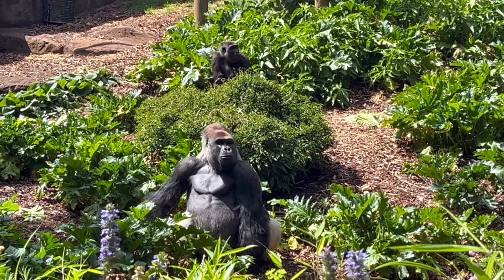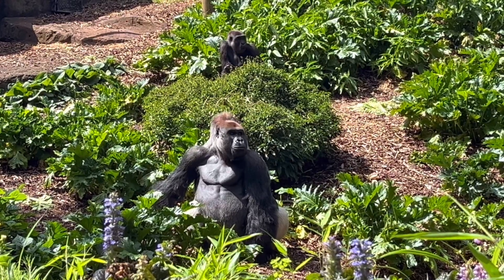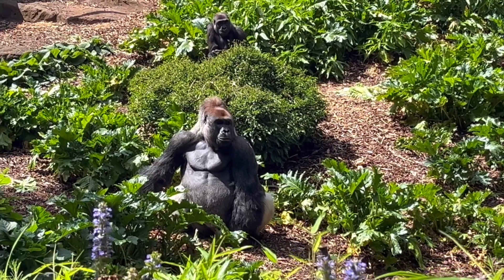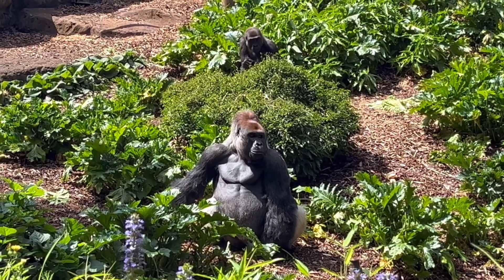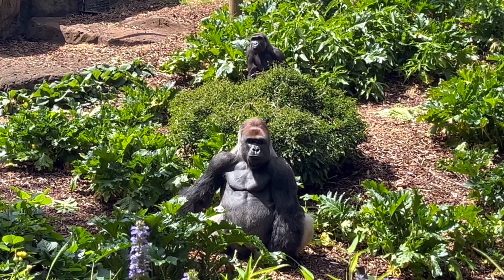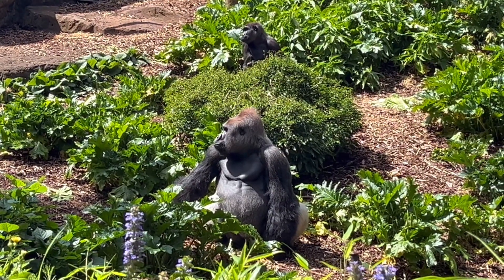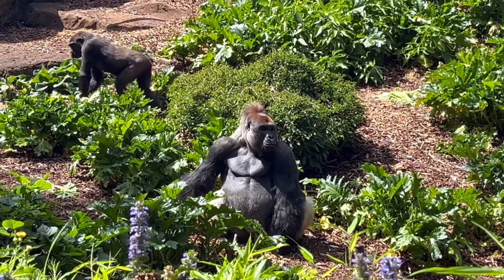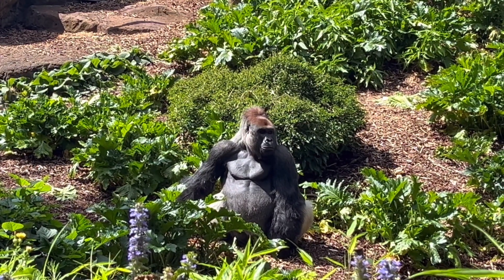They get a box of lettuce, five and a half kilos of veggies, eight sticks of browns — which are just like leaves on a branch and stuff like that. So in the wild, the amount of food that they'd be eating is higher, because they're mostly eating browns — really thick foliage on bark and stuff like that.